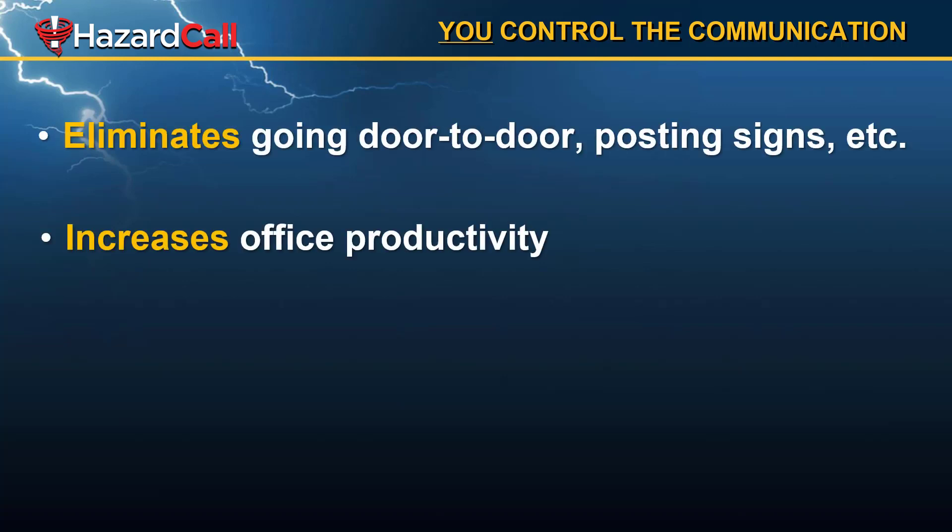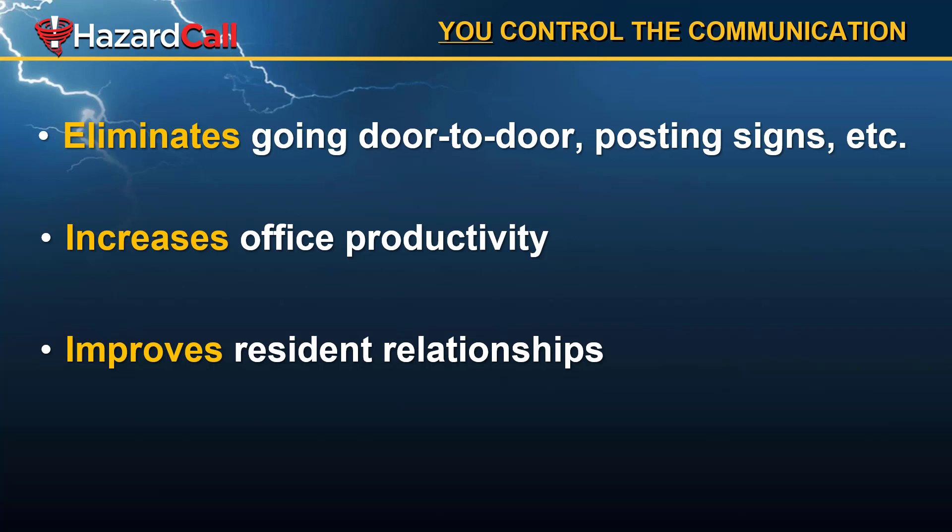Hazard Call allows you to control the communication because it eliminates you having to go door-to-door to post signs for important messages you need to let everybody know about. That will increase your office productivity — so if, for example, the water goes out, you're not answering the phone 100 times from residents who want to know why the water is out and when it's going to come back on. And that, of course, improves resident relationships.